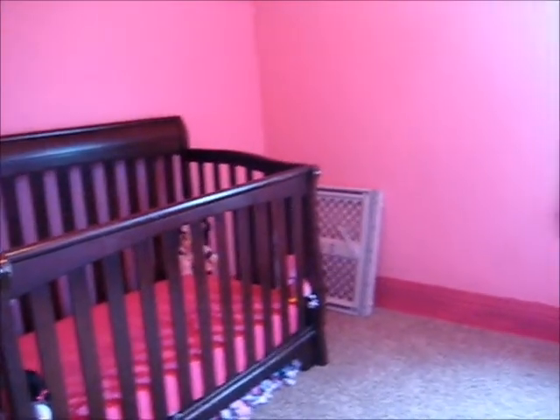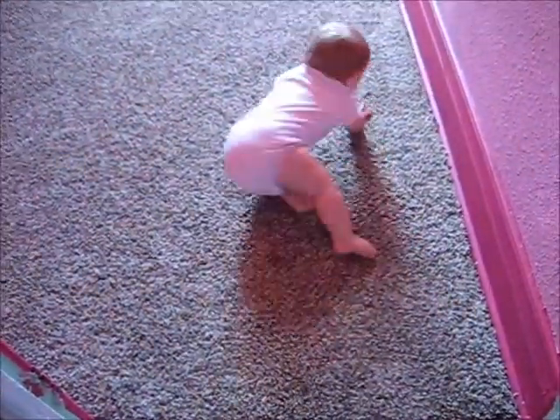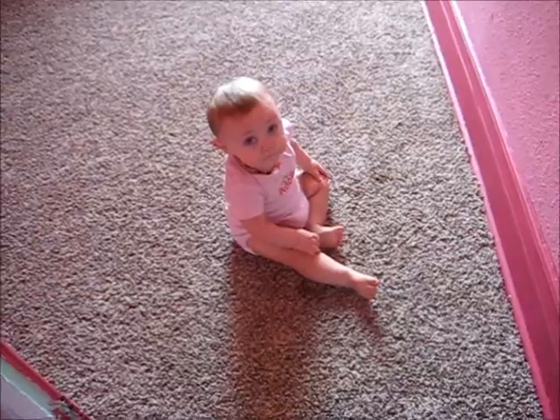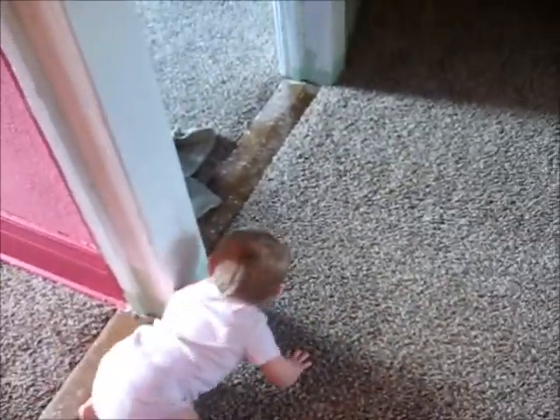I've got a bunch of other decorating stuff to do in here still, but we just haven't gotten that far yet. Oh look, it's a Peach! Show us your brother's room.